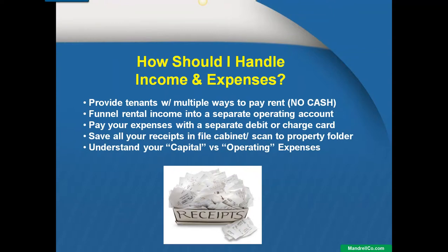The only thing I do not allow is cash, and I'm actually getting away from money orders as well. The reason I do not allow cash is there's too much room for error. For example, my tenant comes to the office and hands me an envelope and says, 'Here's the rent.'